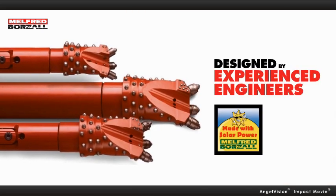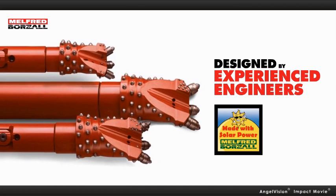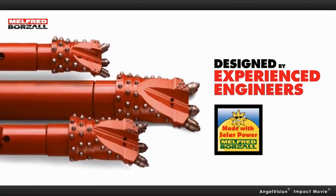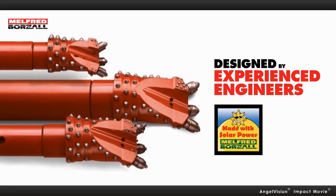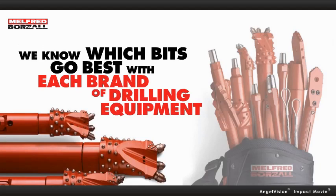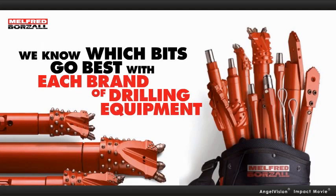First, in building better parts. Designed by experienced engineers in drilling using only top quality materials means longer lasting, more innovative, more effective parts. With over 65 years under our belts, not only do we know the tools, we know the directional drilling industry. We know which bits go best with each brand of drilling equipment, in any condition, any location, and any application.